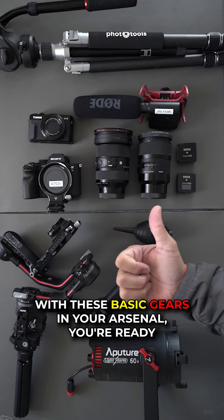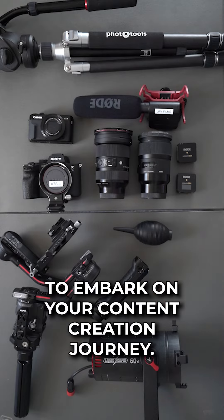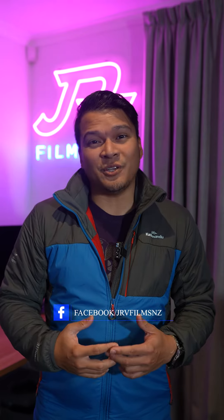With these basic gears in your arsenal, you're ready to embark on your content creation journey. Alright guys, there you have it. If you like these kinds of tips and tricks, consider subscribing and smashing that like button, and follow my Facebook page and YouTube channel.